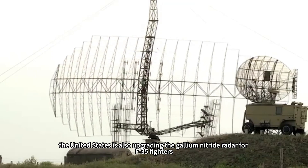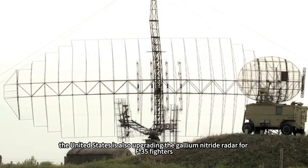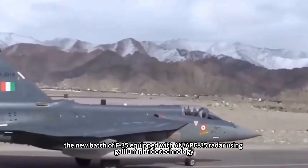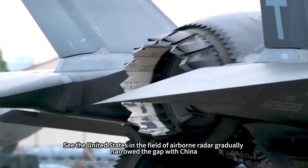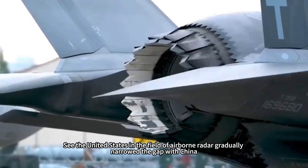At present, the United States is also upgrading the F-35 fighter to gallium nitride radar. The new batch of F-35s equipped with AN/APG-85 radar using gallium nitride technology has a detection distance increased by 50% compared to the AN/APG-81, gradually narrowing the gap with China in the field of airborne radar.